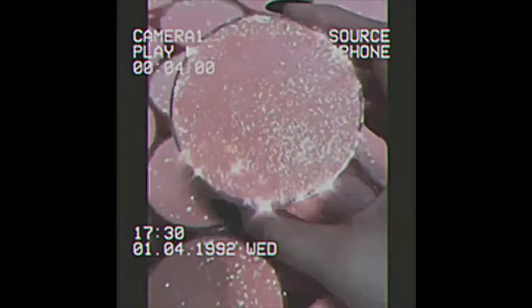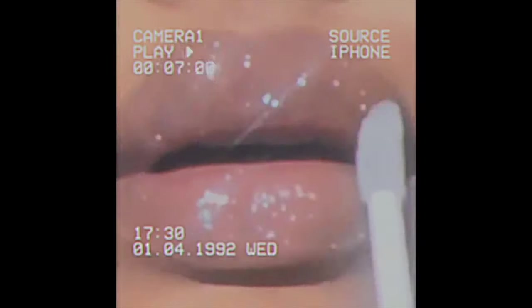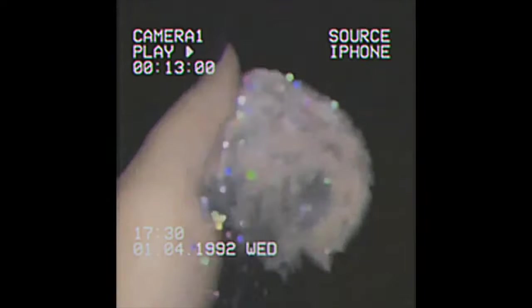Hey guys, it's your girl Dani Elise and I'm finally back with another video. I'm back, and if you can tell by my surroundings I'm in a new car, so today I'll be doing a car tour.